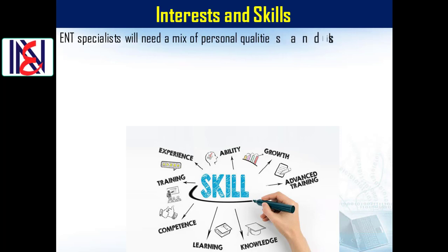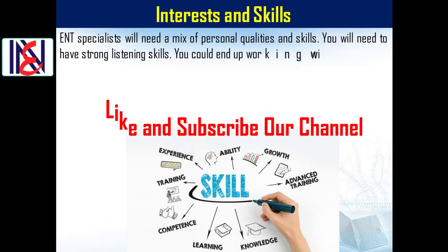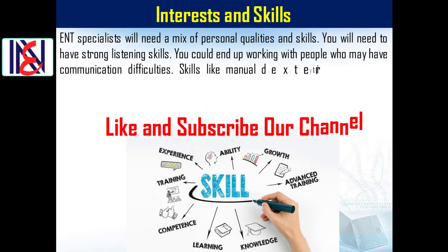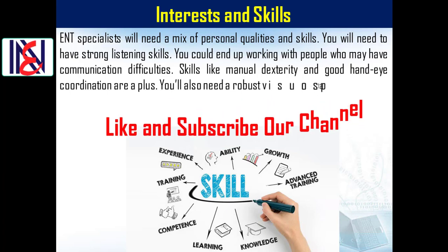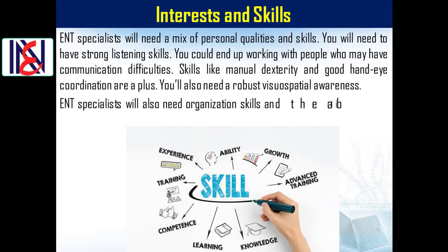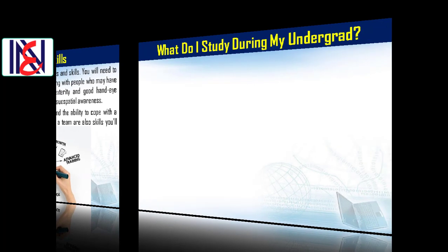Interests and skills: ENT specialists will need a mix of personal qualities and skills. You will need strong listening skills, as you could end up working with people who have communication difficulties. Skills like manual dexterity and good hand-eye coordination are a plus. You'll also need robust visuospatial awareness, organization skills, and the ability to cope with a busy role.